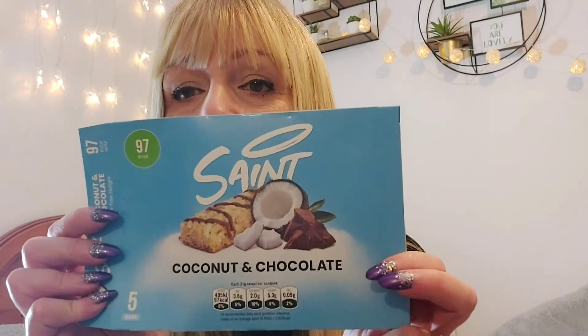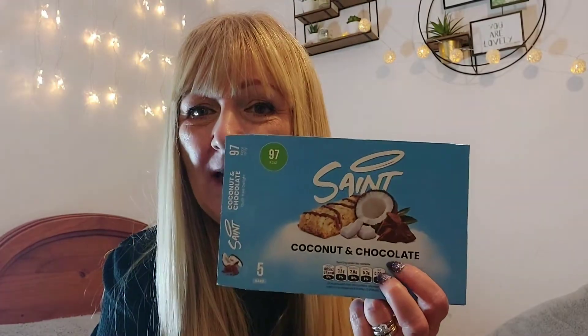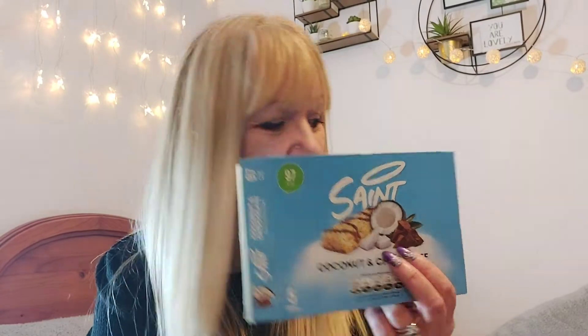The last one was called Saint. Absolutely gorgeous — I had one and loved it. They're a similar size and 97 calories, and it was like having a Bounty. Now Bounty is an iffy subject — some people love it, some people hate it. When you open a box of Celebrations and you get a Bounty, I'm absolutely over the moon. I love anything coconut and I really enjoyed it. I'd buy those again.